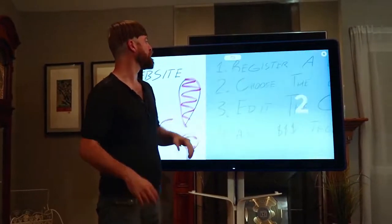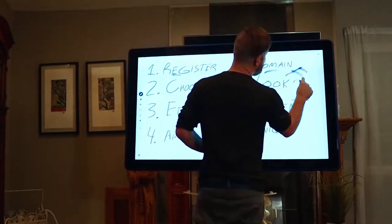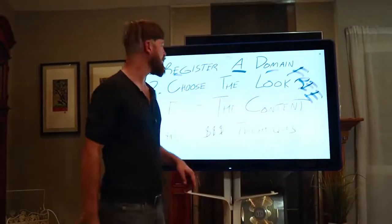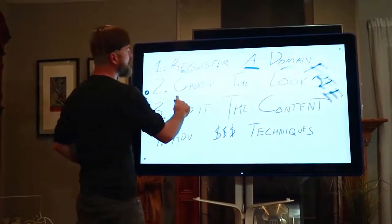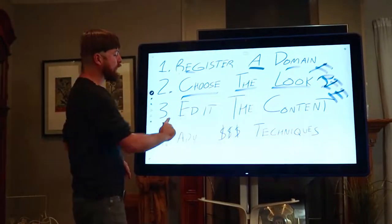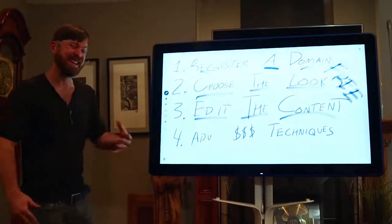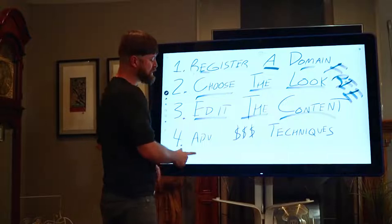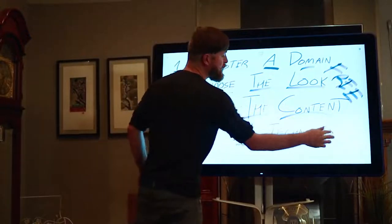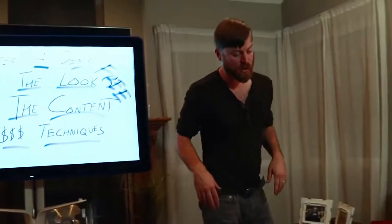We're going to be going over a few things here. I'm going to show you how to register a domain, how you can get a free website to get started, how to choose the look of your website, and how to edit and put up some of your own content — all in under five minutes.